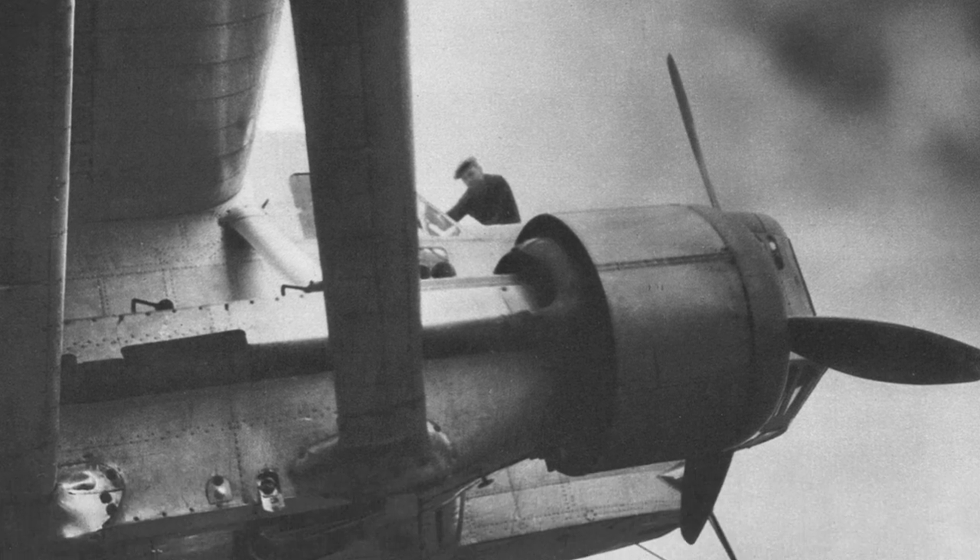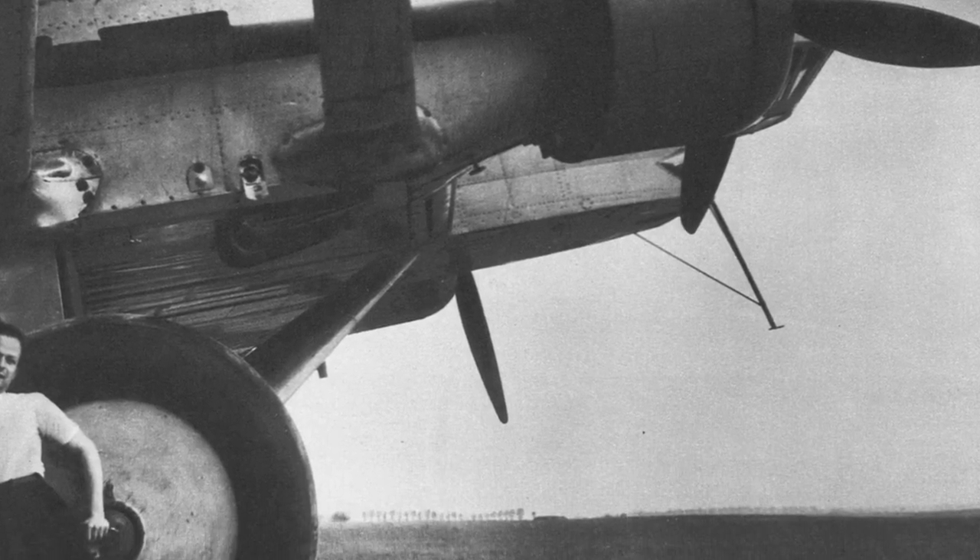A photo of the F-221 aircraft parked, taken around the middle of 1934.